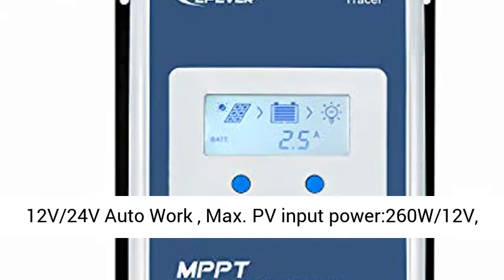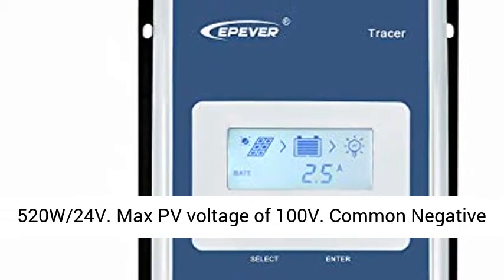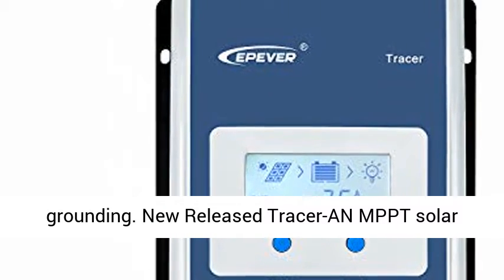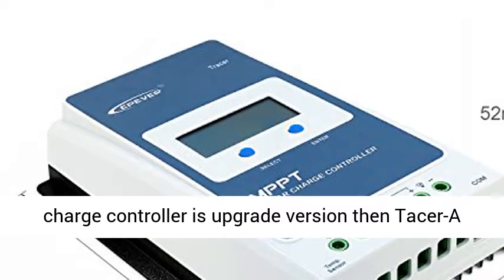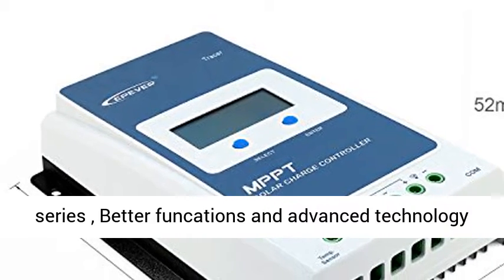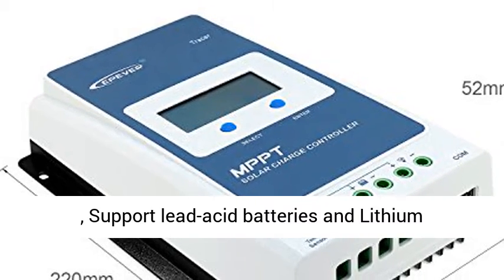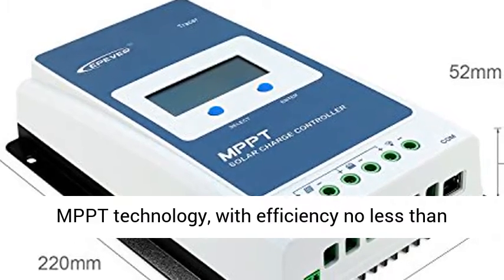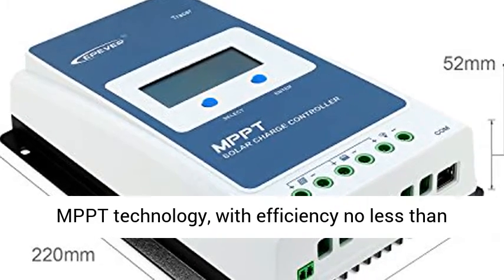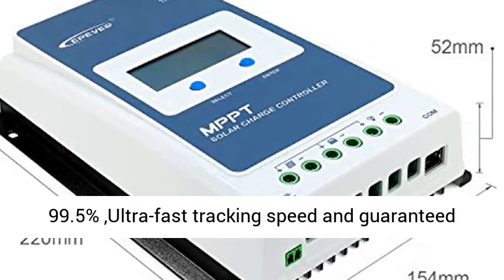The Epiver 20A MPPT Charge Controller works at 12V/24V auto, with max PV input power of 260W at 12V and 520W at 24V, and max PV voltage of 100V. Common negative grounding. The new Tracer MPPT Solar Charge Controller is an upgrade version of the Tracer A Series with better functions, advanced technology, and supports both lead acid and lithium batteries.